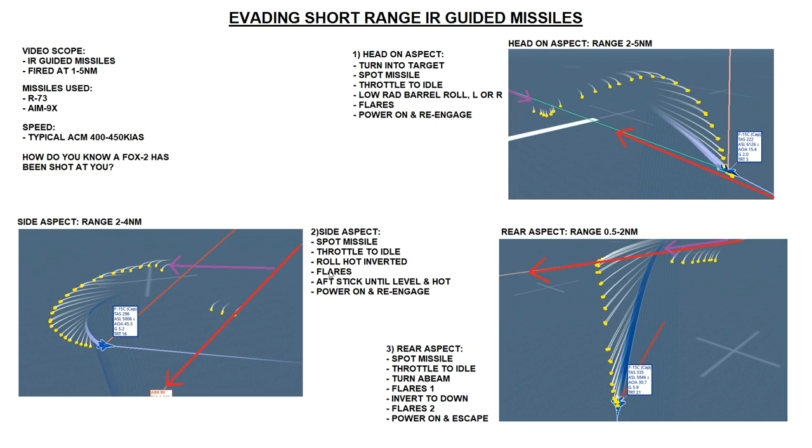Flares go out exactly as soon as the maneuver starts - 10 a second all the way around. We're off-stick through the maneuver until we're level again facing the hostile in a hot aspect, then power on and re-engage. Another benefit of splitting S toward the hostile rather than away is that it keeps our engines facing away from the hostile - shielding our hot engines behind the body of our aircraft. So that's another reason why we turn toward the hostile during the split-S.